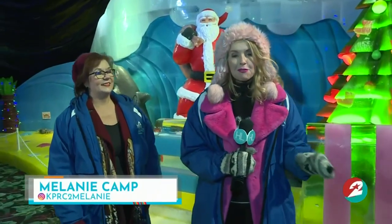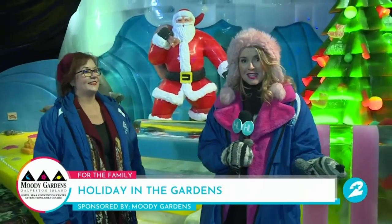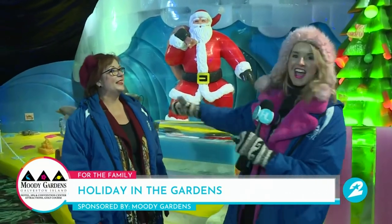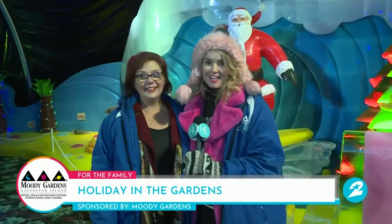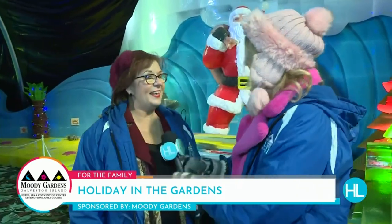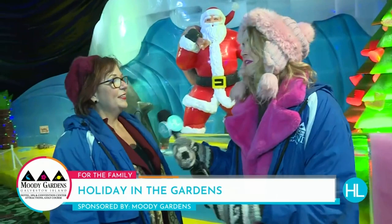I did have fog coming out of my mouth. It's very chilly in here, about 10 degrees. But it's so worth it. I have Jerry Almachek here from Moody Gardens, and we're keeping each other warm. This is just one of the many exciting things you can do for the holidays here at Moody Gardens.